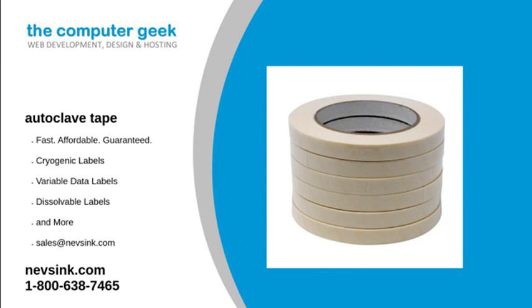When you start to run low, you can trust our speed of service to get these labels out to you, so you never have to worry about running out of products. For more information on autoclave tape and our other products, visit our website or give us a call at 1-800-638-7465. We will answer any questions you may have. Contact NEVS Inc today.